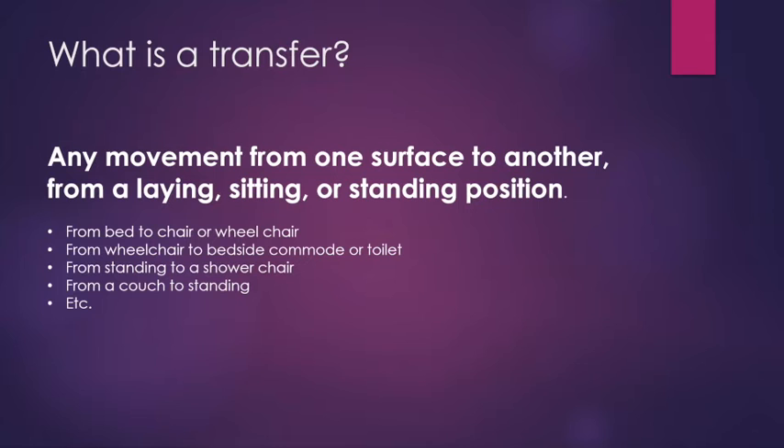What is a transfer? A transfer is any movement from one surface to another — from a laying down position, a seated position, or a standing position. That could be from a bed to a chair, from a bed to a wheelchair, from a bed to a bedside commode, wheelchair to a toilet, using a walker to get to a shower chair. Pretty much anything where you're moving from one surface to another, from one position to another, counts as a transfer.